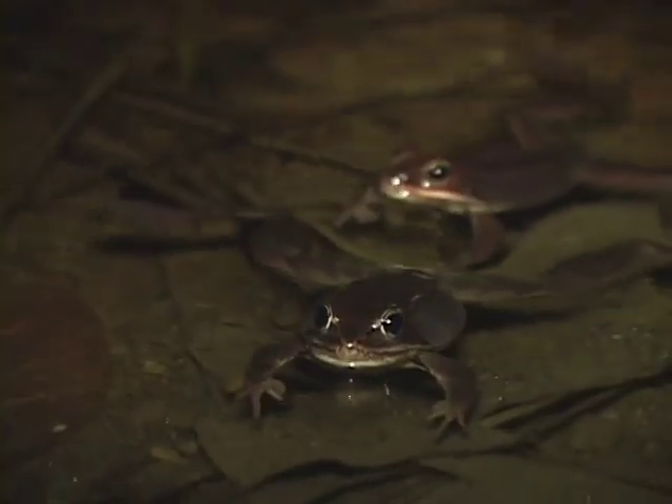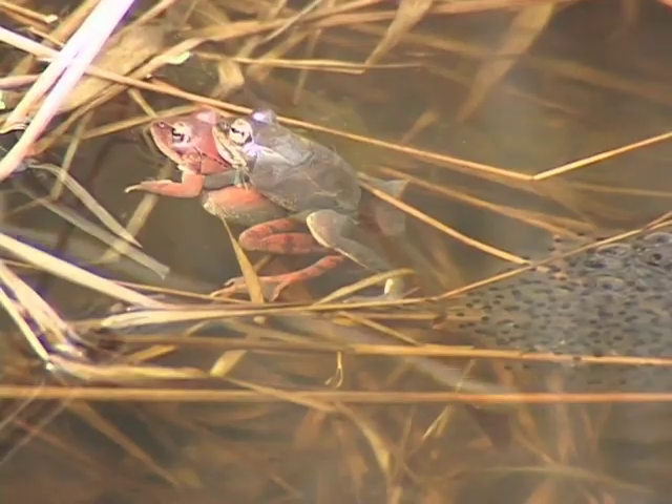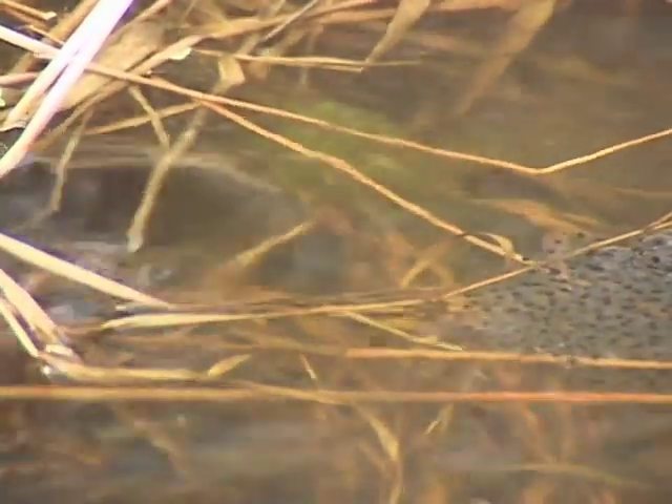Warm rains initiate their movement down to vernal pools, beaver ponds, or semi-permanent pools, or even farm ponds where they lay their eggs. Tadpoles then develop.